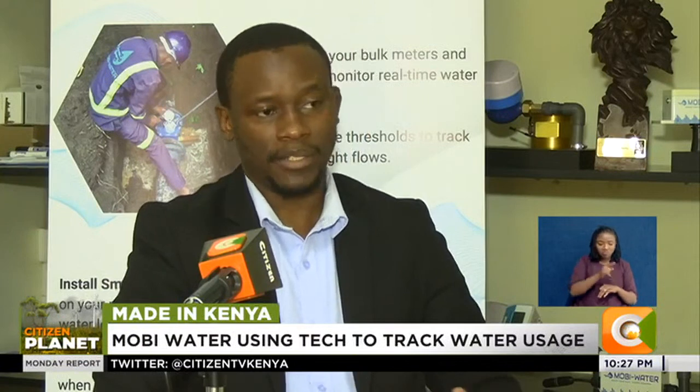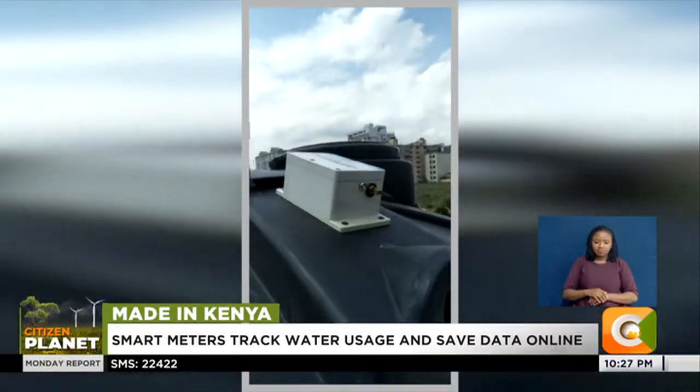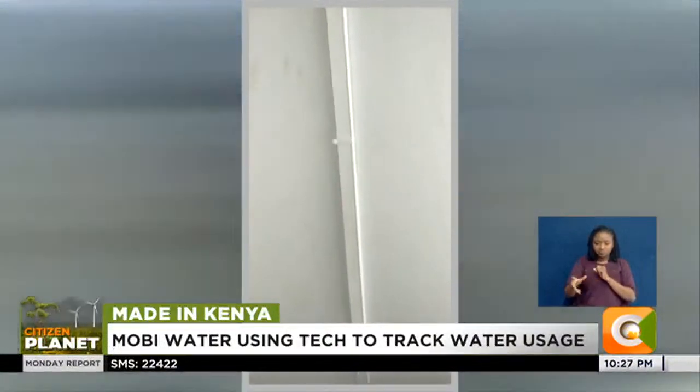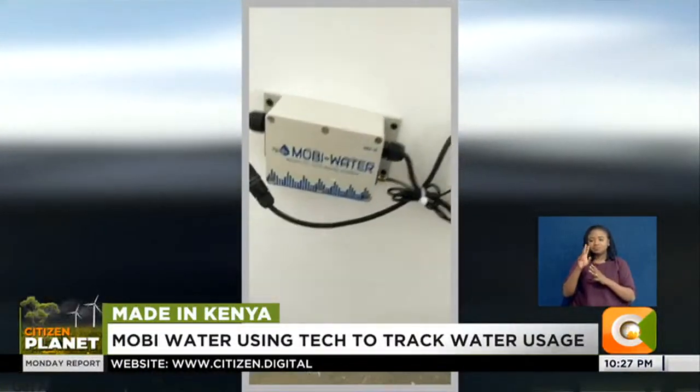Once you've identified a product — whether it's a sensor for your tank to know how much water you have and when it's running out, or a smart meter to help you track water consumption within your business premises — installation is usually within one to two days. So far, one in two organizations across five different countries have embraced Mobi Water, ranging from business premises to factories, industries, and commercial farms looking to track or reduce their water consumption.